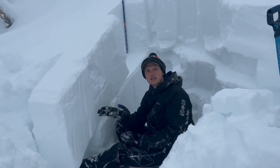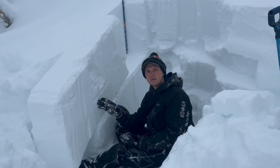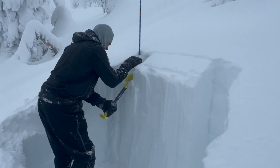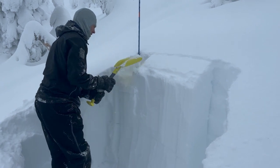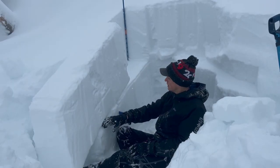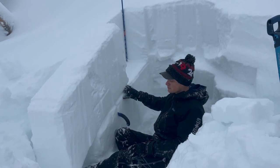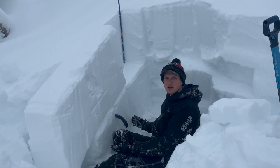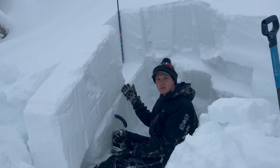We're traveling all around through the Swan Range today trying to target this persistent slab problem that we put on today. So far in every single pit we've done, we've found propagation with moderate to hard force on extended column tests. Just there I cut this weak layer. I'm doing this propagation saw test and it failed less than halfway through the column. This is showing that it's an unstable result.